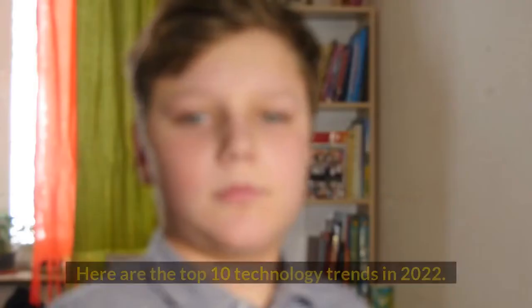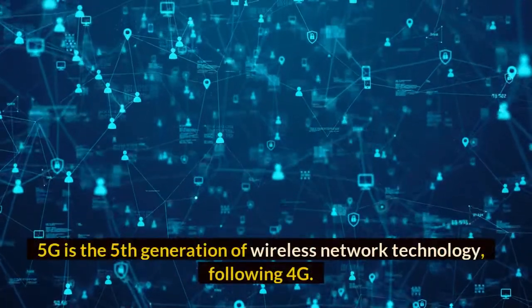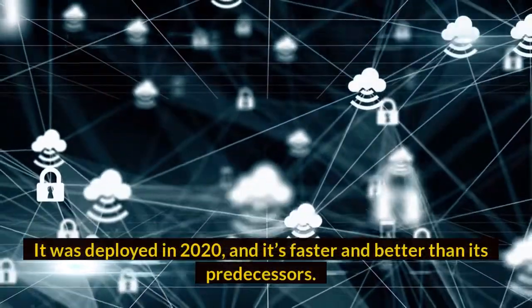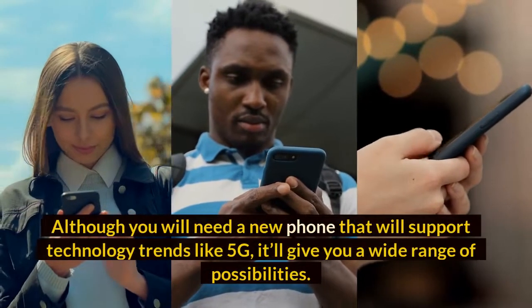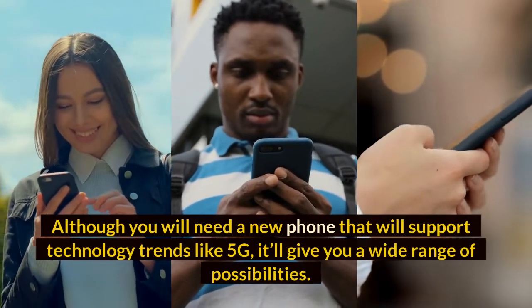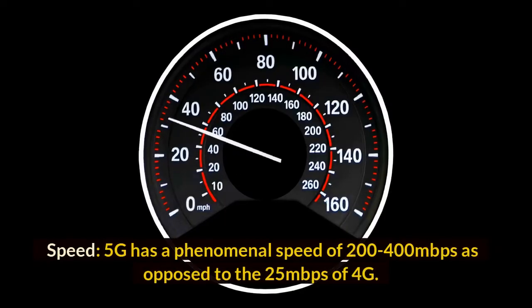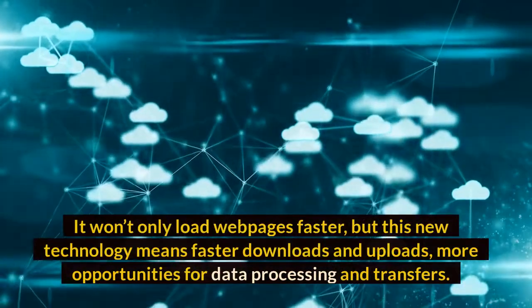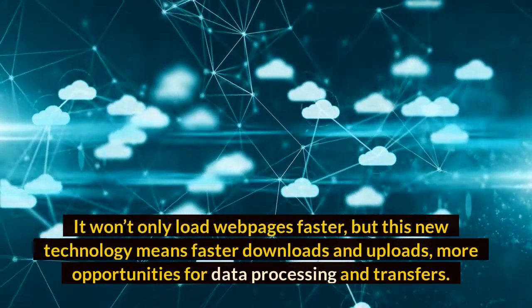Number one: 5G. 5G is the fifth generation of wireless network technology following 4G. It was deployed in 2020 and it's faster and better than its predecessors. Although you will need a new phone that supports 5G, it'll give you a wide range of possibilities. Speed-wise, 5G has a phenomenal speed of 200–400 Mbps as opposed to the 25 Mbps of 4G. This means faster downloads and uploads, more opportunities for data processing and transfers.